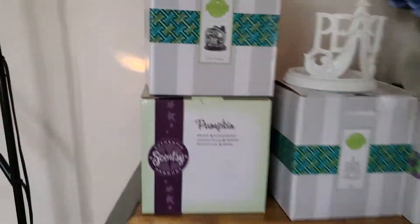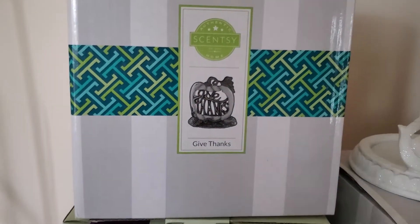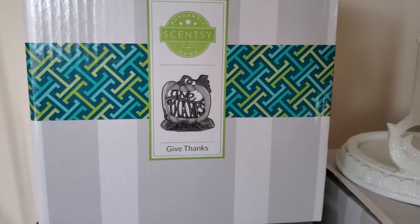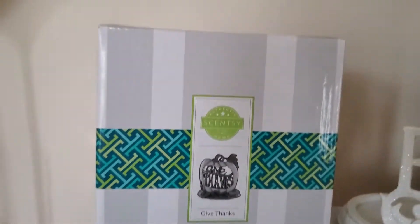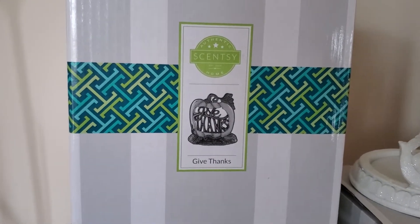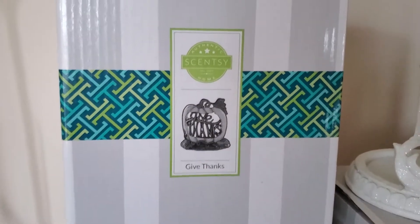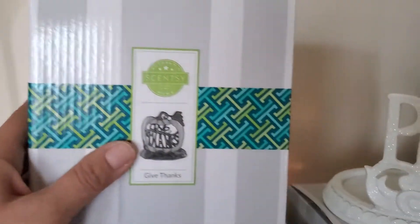This here is a ceramic wrap for a warmer — it's called the Give Thanks. I've actually got it on display right now in my home with a warmer, so I don't actually have it to show you, but I do have an etched core warmer video where I show all my wraps with the warmer, so that's the Give Thanks warmer.